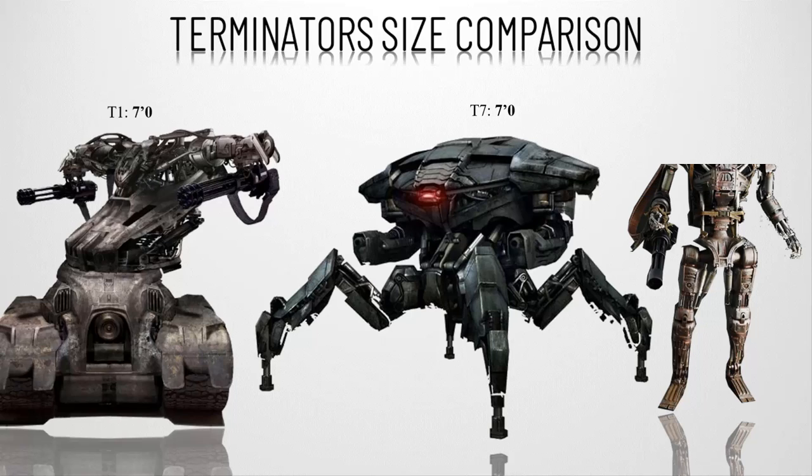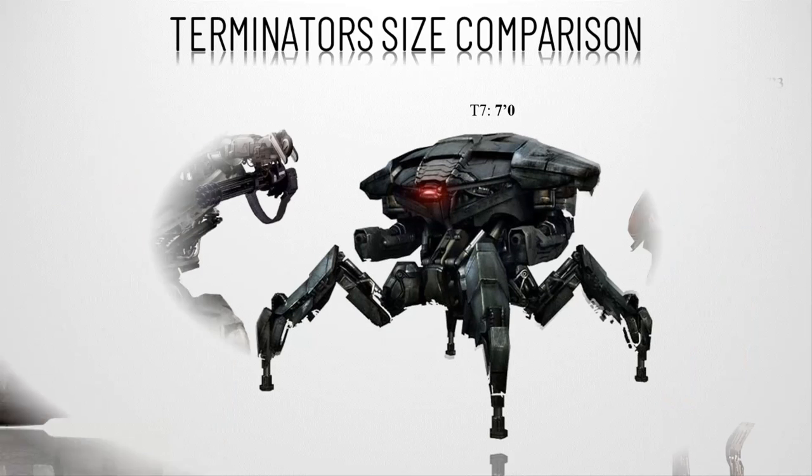Number thirteen, the T-600s — the precursors to the 800 series. They are bigger, standing at seven feet three inches, or 221 centimeters, tall. They are more robust but slower, with rubber masks instead of living tissue, and have a slower computing processor, meaning they are not autonomous and always need a connection to Skynet to function.